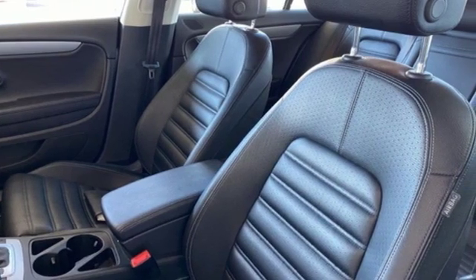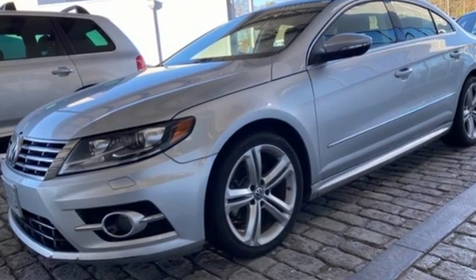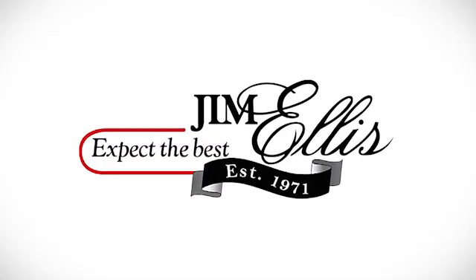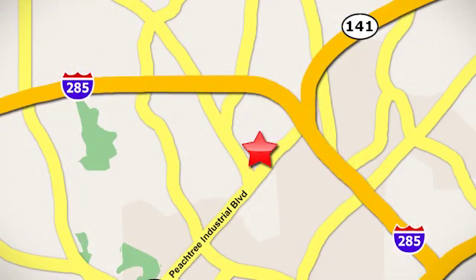Volkswagen, where safety and performance come standard. There's even more to see in person — take it for a test drive today. Contact Jim Ellis Volkswagen of Atlanta today or stop on by. We're conveniently located inside I-285 on Peachtree Industrial.